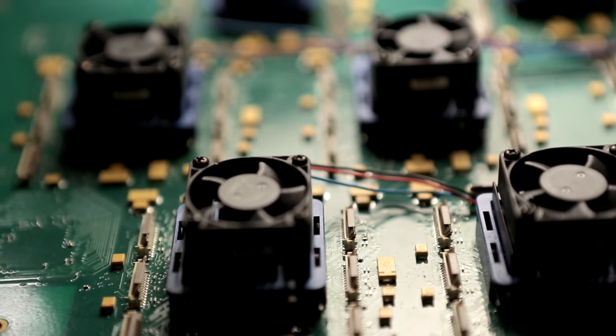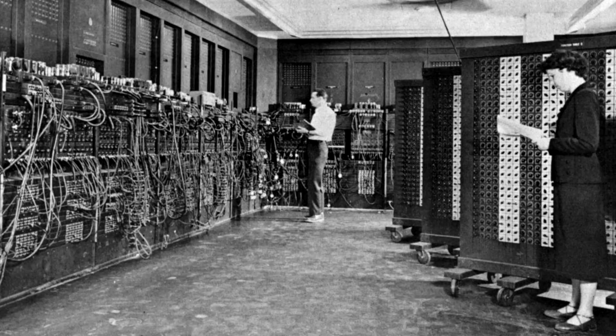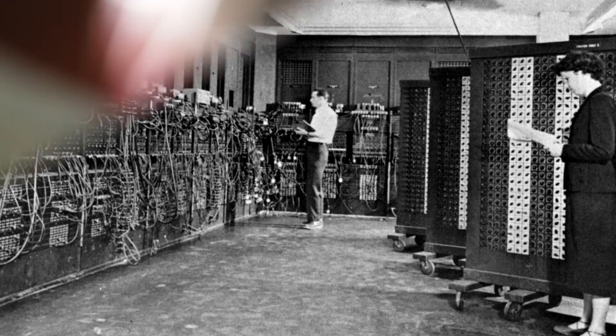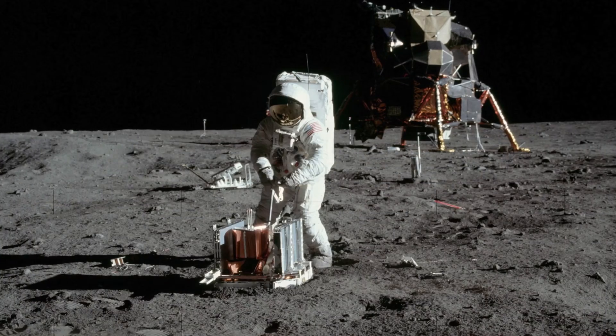In fact, the smaller a device is, the more it heats. One of the first computers in history was 30 meters long and weighed 30 tons. Your smartphone is 23,000 times faster than the computer on board the Apollo missions to the moon.